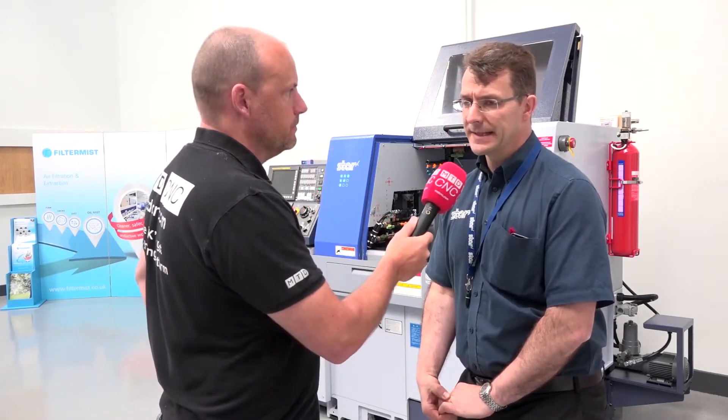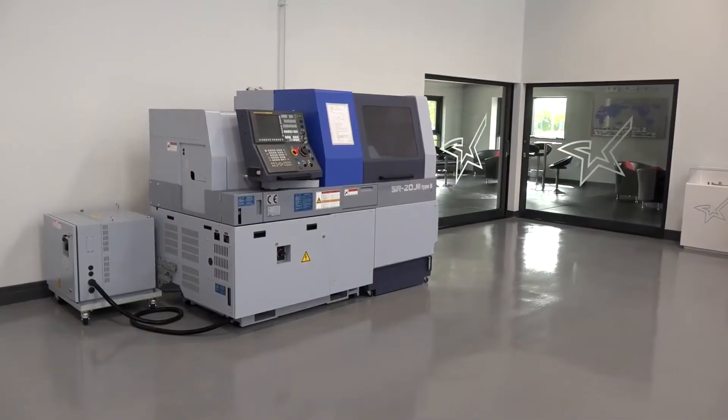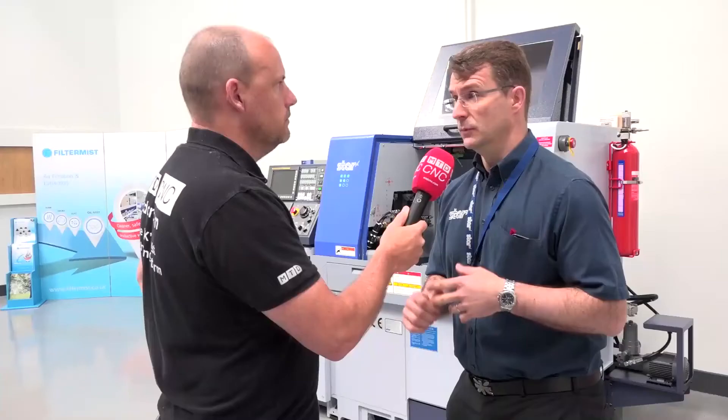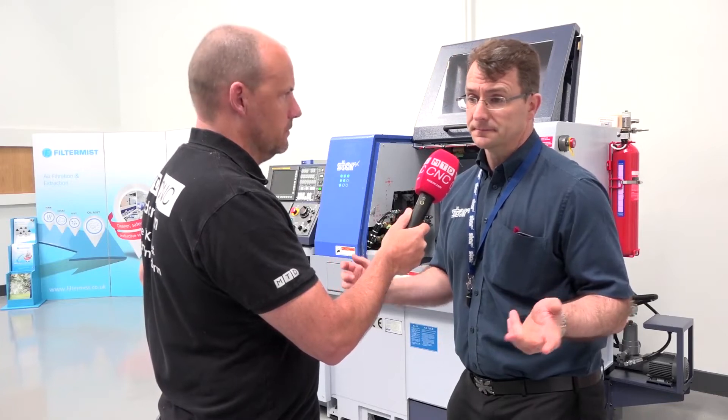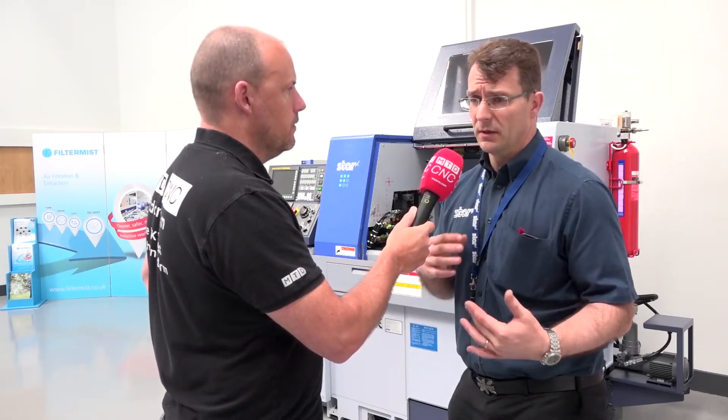Spot on. Then the second machine — just tell us a little bit about that one. I'm sure it's as productive, but what's the model and what can they expect from that one? That's the SR20J2, the successor to the very popular SR20J, but it's got more power, more tool configurations, more stations, so there's a lot more versatility to that particular model, with new features on the control as well.